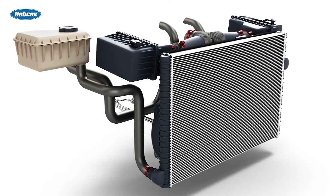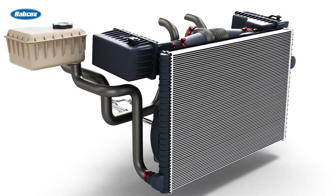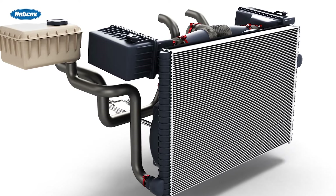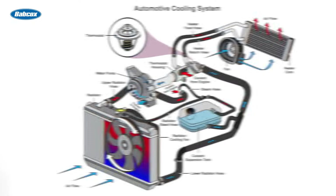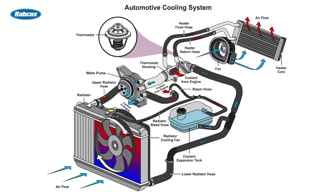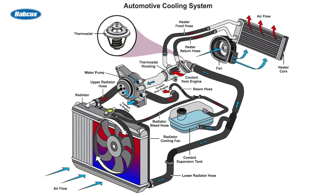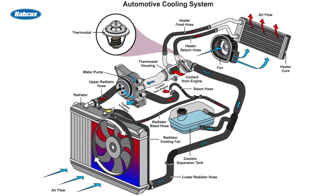In addition to coolant antifreeze, the main elements of a cooling system include the radiator, water pump, thermostat, and hoses. The radiator acts as the heat exchanger, while the water pump circulates the coolant through the system. The thermostat regulates the flow of coolant, ensuring the engine reaches its optimal operating temperature. Hoses are responsible for carrying the coolant to and from the engine and radiator.